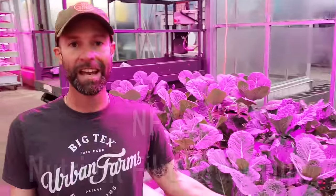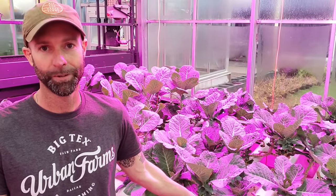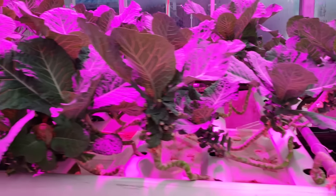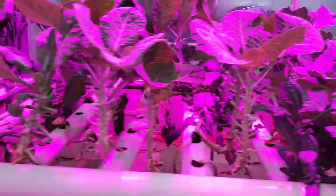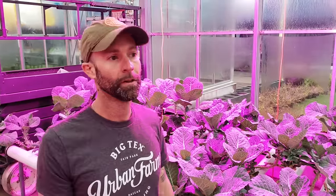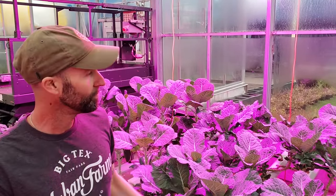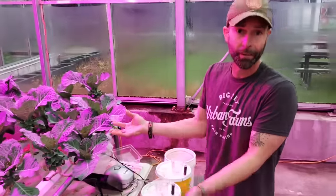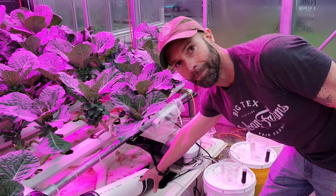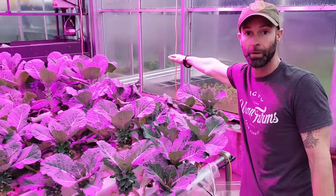This is NFT — Nutrient Film Technique. It's a little different than the other systems. I actually made this in about two hours; it's very simple construction anyone could do at home. It's also scalable — from small systems like this all the way up to large commercial farms full of NFT, like Gotham Greens' huge Brooklyn greenhouse facility. Similar to the other systems, we have a reservoir of water where you adjust pH and add nutrients, with a small pump feeding up through a feed line.